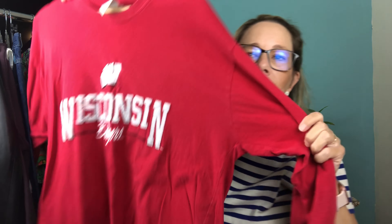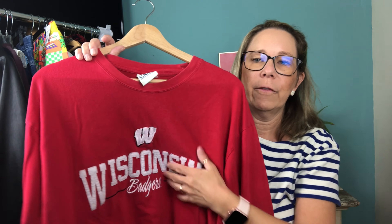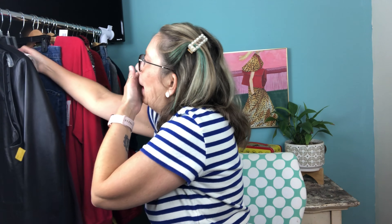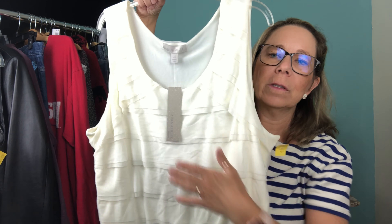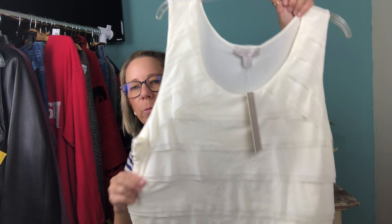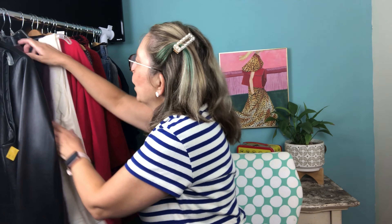I picked up this Wisconsin long sleeve — really nice with ribbing on the sleeves and embroidered Wisconsin on the front. I paid three dollars. I'll take it to the store. Then I grabbed this new-with-tag Laura Ashley tank top, size 2X — a nice little tank with layered detail on the back. I paid $3.75 and I'll put it on Poshmark and eBay; I think I can get about $25.